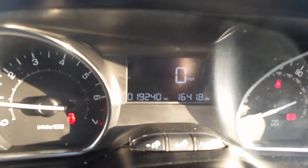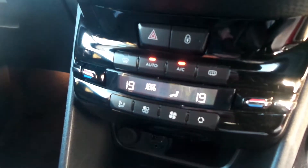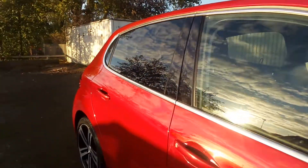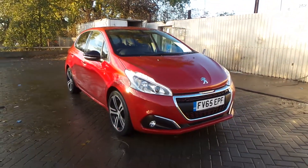This one has done only 19,240 miles. It comes with DAB radio and a touchscreen media unit, as well as Bluetooth and climate control. If you'd like to come to view this vehicle or perhaps come for a test drive, please give us a call on 01724 747700. Thanks for watching.